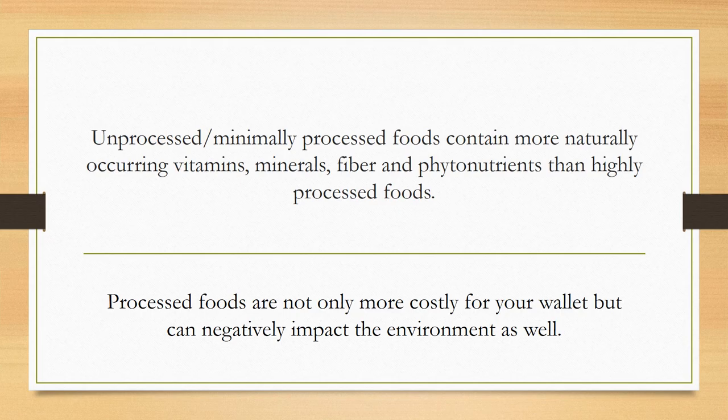I also wanted to mention how processed foods are not only more costly for your wallet, but they can negatively impact the environment as well. It is important to consider the economic and environmental toll that the processing of food takes. In terms of the environment, we want to think of things like water, electricity, plastic packaging, or even cardboard packaging — any type of packaging of food. That's more waste that we're generating. Processed foods increase the use of our resources.